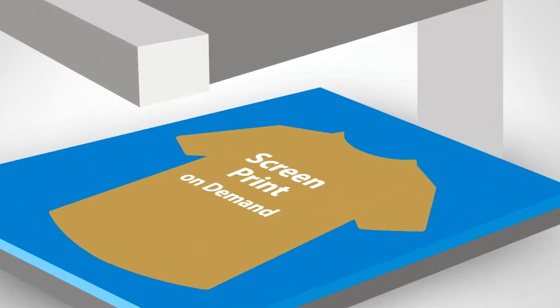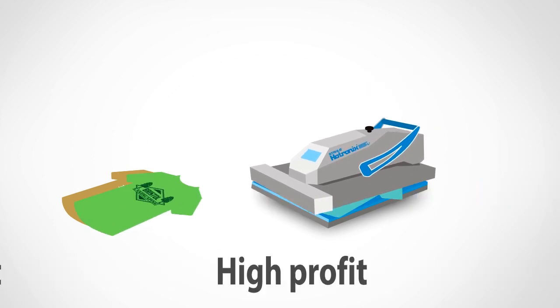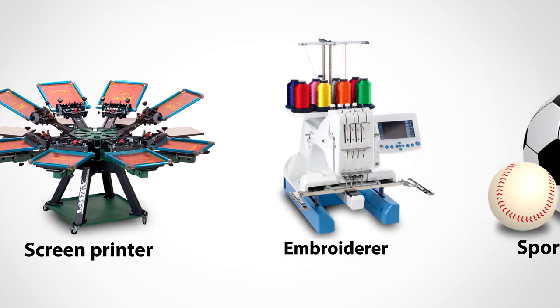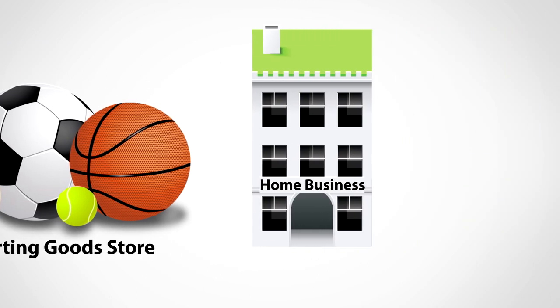Screen print on demand. T-shirt personalization is a huge business, and you don't need a gigantic investment to make a lot of money in this field. Whether you're a screen printer, embroiderer, sporting goods store, ad specialty business, gift shop, or an individual at home, it's never been easier to print custom apparel.